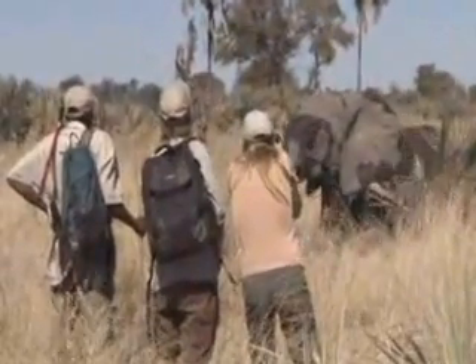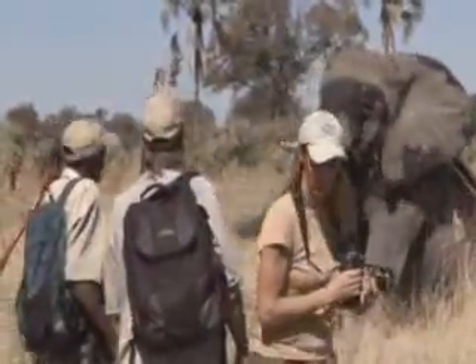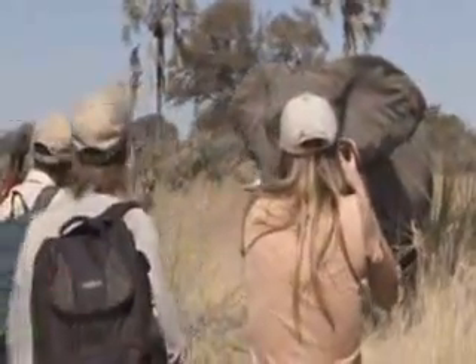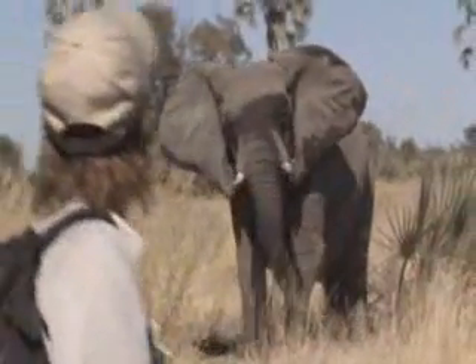By being able to follow elephants real time from one area to another, we're better able to understand which areas we need to conserve. And this is the very first time we have this amazing technology to enjoy and to witness nature's great masterpiece, the African elephant.